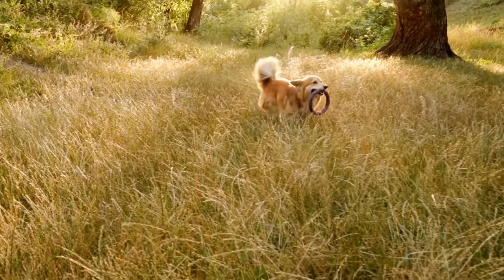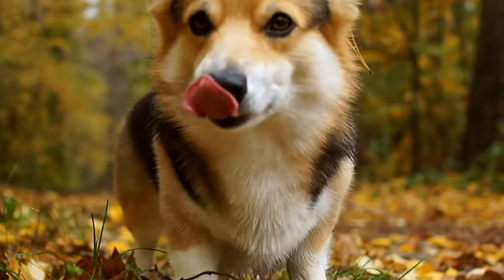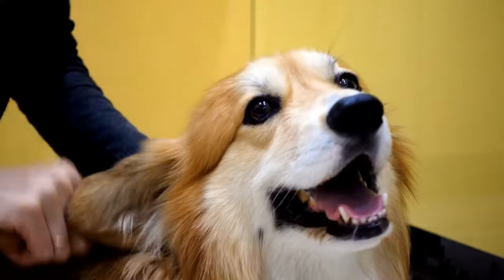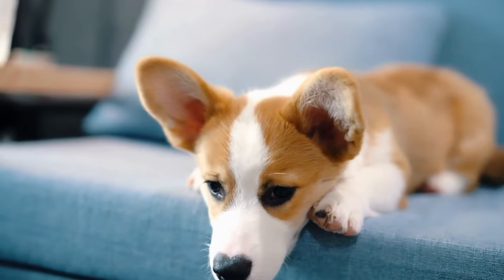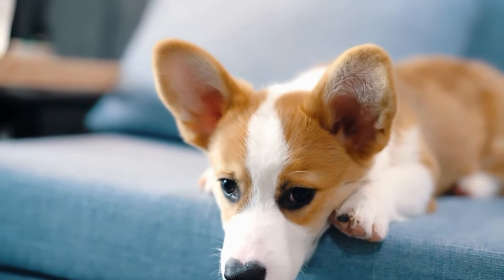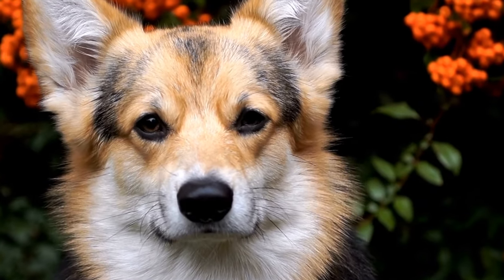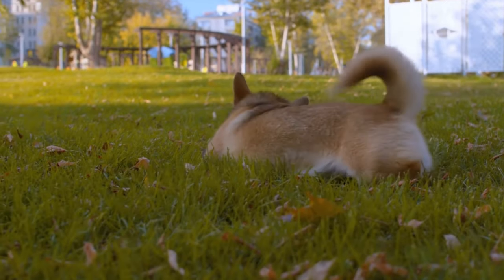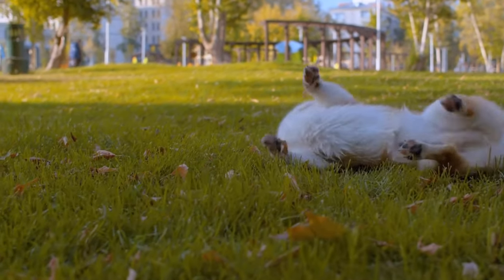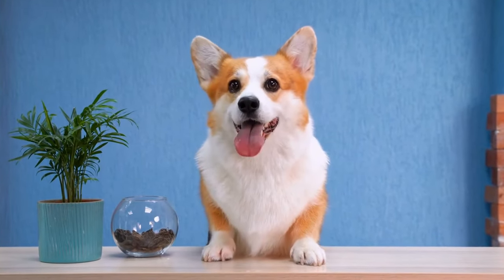Exercise and Training. Cardigan Welsh Corgis are an active breed and require regular exercise to keep them physically fit and mentally stimulated. Daily walks, playtime, and interactive toys can help meet their exercise needs. They also enjoy participating in dog sports such as agility, obedience, and herding trials. Training is essential for Cardigan Welsh Corgis to ensure they grow into well-behaved and obedient companions. Positive reinforcement methods, such as rewards and praise, work best with this intelligent breed. Consistency and patience are key when training a Cardi, as they can be stubborn at times.